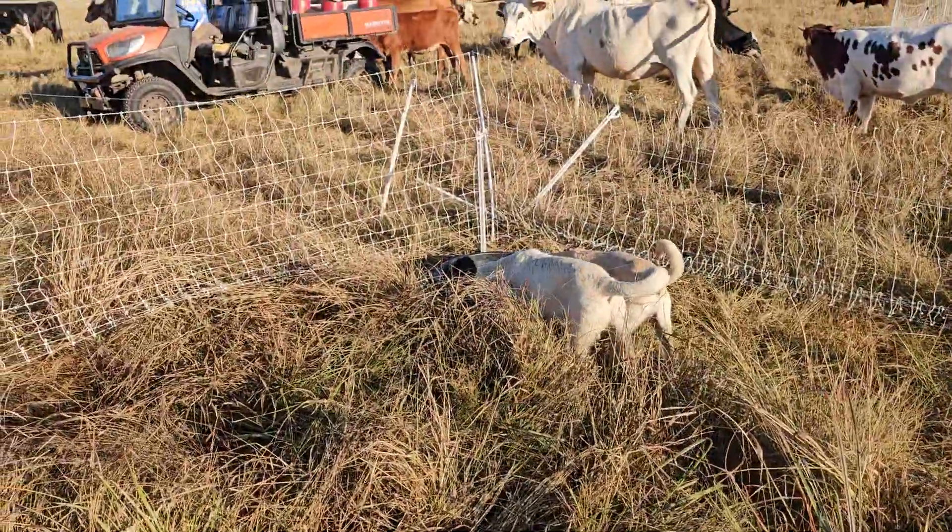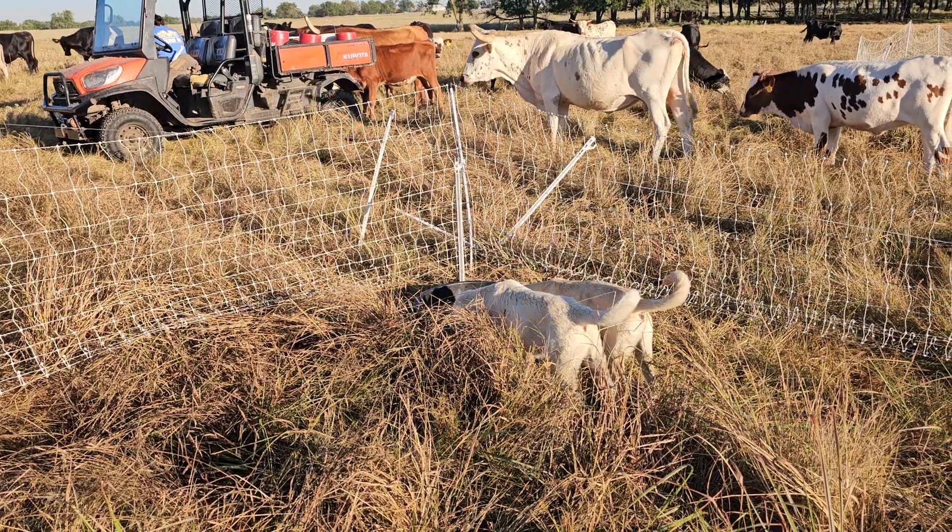Eventually I'll have to train these guys to hotwire and get them to go in the row with the cows. So that'll come later.